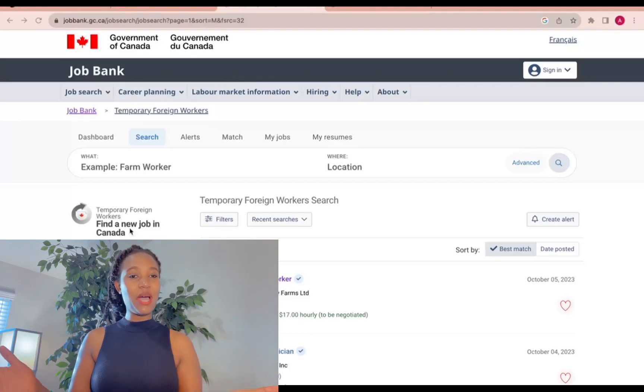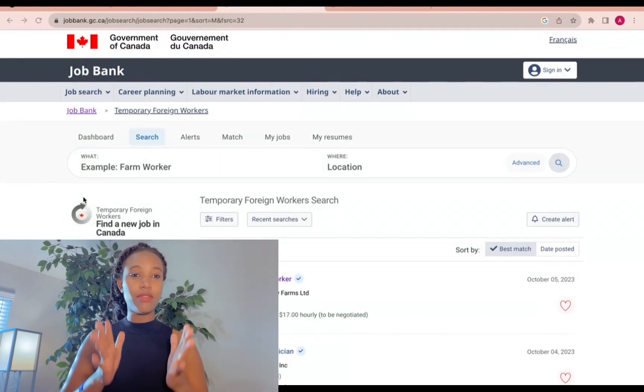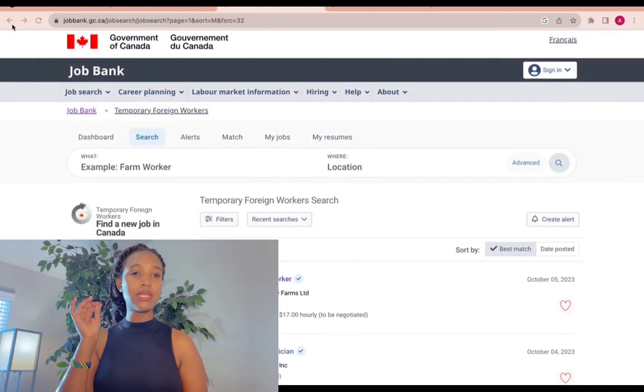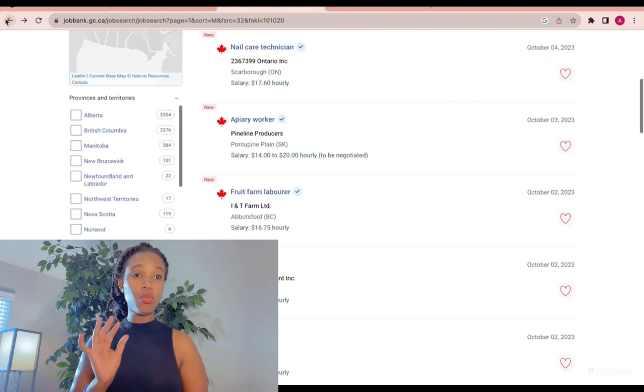Hello beautiful family, welcome back to the channel. Today we have a job bank — jobs in Canada. So if you are looking for jobs in Canada, you are a foreigner and you want to make it to Canada, I have this job for you today. If you go to Canada Job Bank, you will see — let me actually show you.